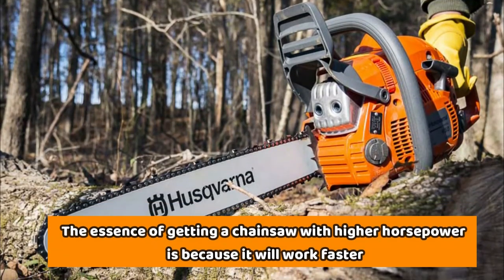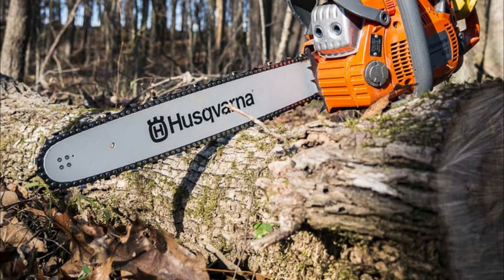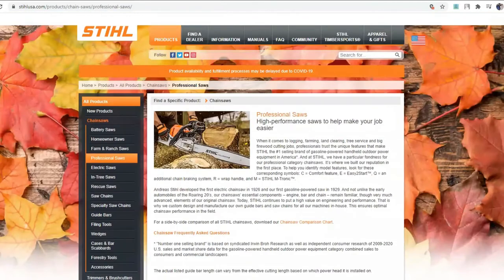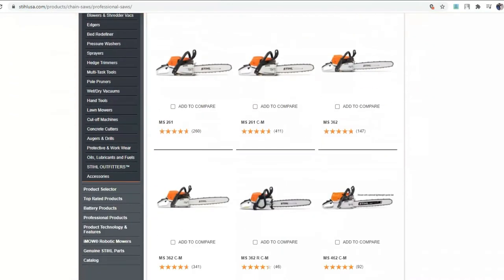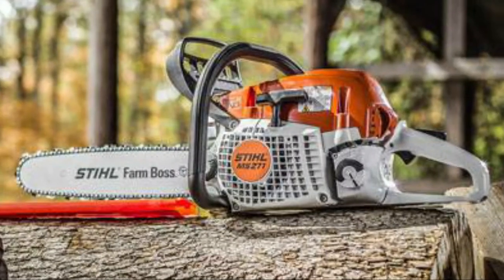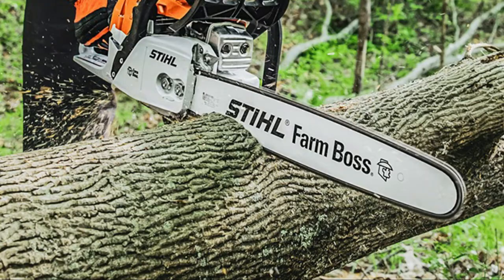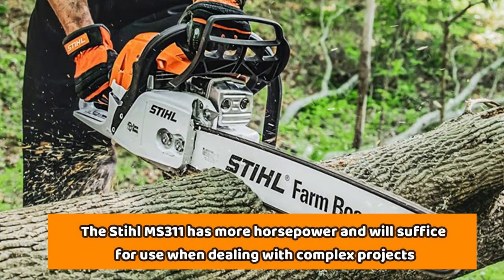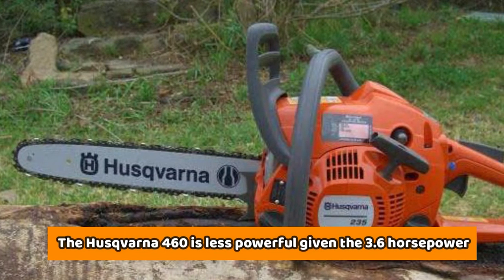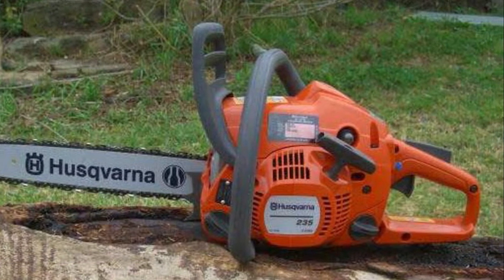The essence of getting a chainsaw with higher horsepower is because it will work faster. However, one thing that chainsaw owners should bear in mind is that for as much as they have a powerful engine and HP capacity, the ultimate determining factor of the whole operation is the chain. If it is dull, then your chainsaw's CC and HP will be compromised. When shopping for a chainsaw, always consider the HP first. The Stihl MS-311 has more horsepower and will be better for complex projects, while the Husqvarna 460 is less powerful at 3.6 horsepower, making it better for smaller or simpler projects.